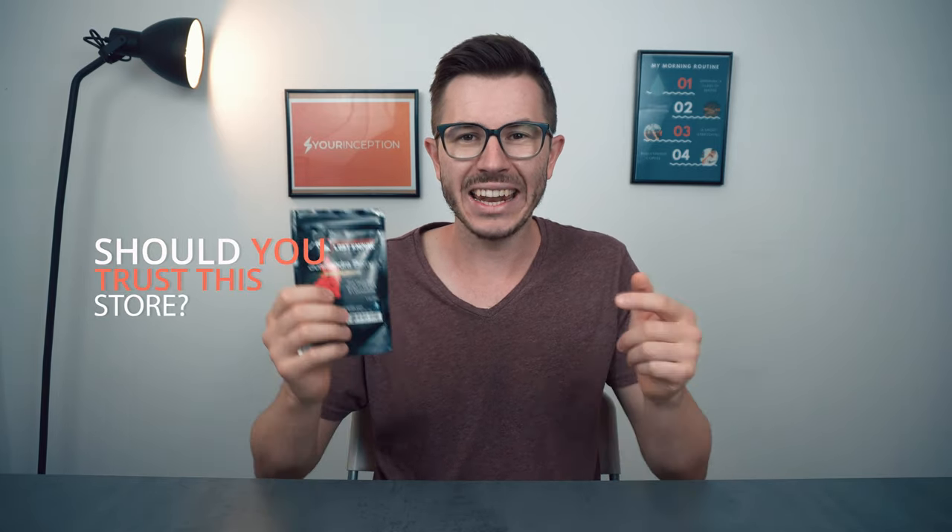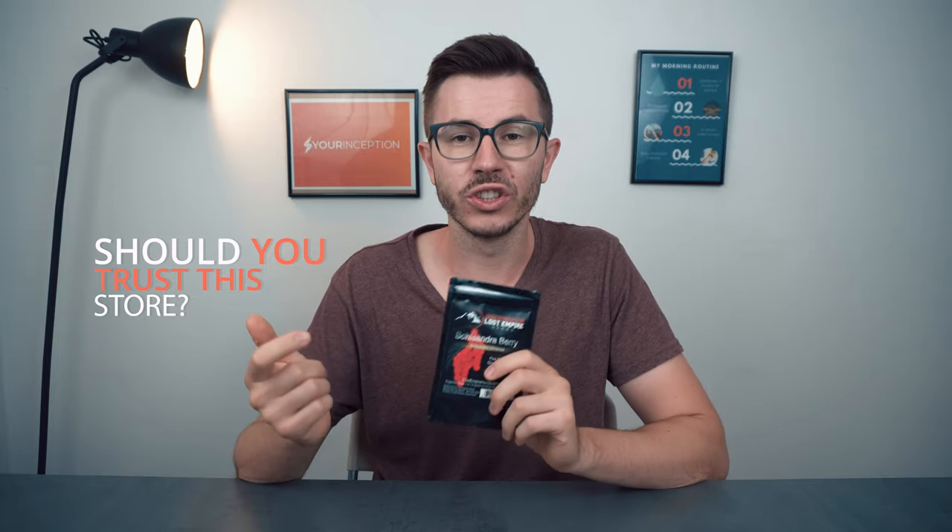Today we're gonna talk about Lost Empire Herbs. This is an online store known for their herb extracts. They have a huge variety of different supplements in different forms, and I've decided to do a whole review and see if this nootropic online store is any good. I ordered a couple of supplements from them and today I'm gonna share my experience, the good things about this store, the bad things, and at the end I'll share whether you should consider buying from them or not.